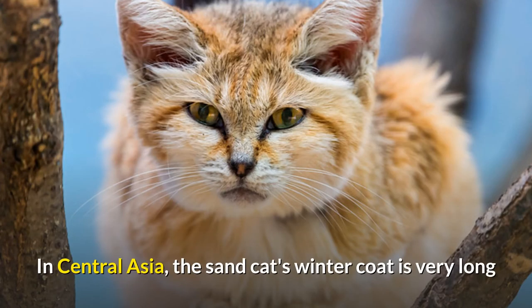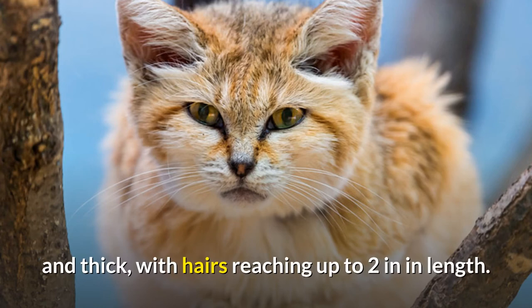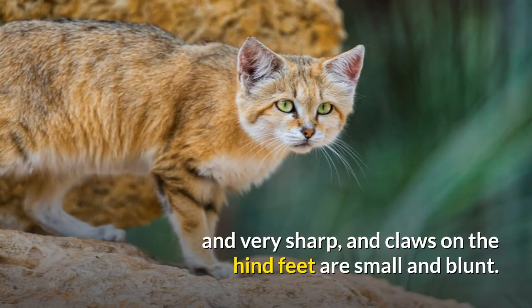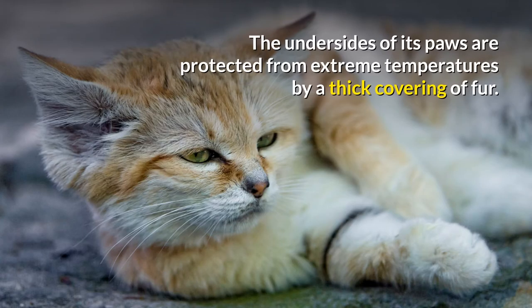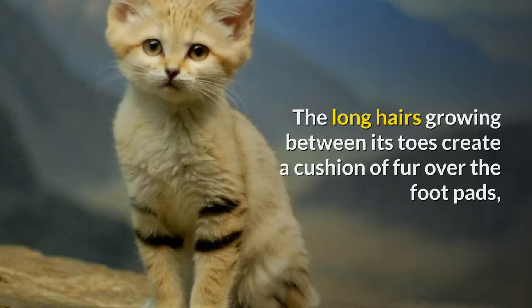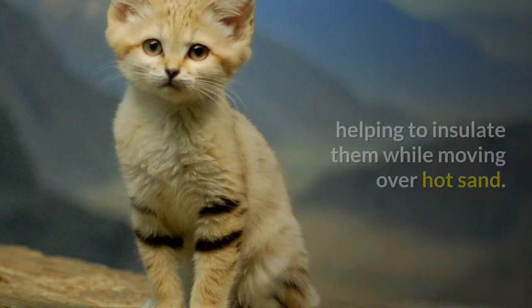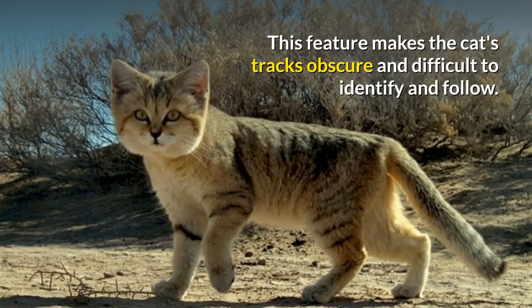In Central Asia, the Sand Cat's winter coat is very long and thick, with hairs reaching up to two inches in length. The Sand Cat's claws on the forelimbs are short and very sharp, and claws on the hind feet are small and blunt. The undersides of its paws are protected from extreme temperatures by a thick covering of fur. The long hairs growing between its toes create a cushion of fur over the foot pads, helping to insulate them while moving over hot sand. This feature makes the cat's tracks obscure and difficult to identify and follow.